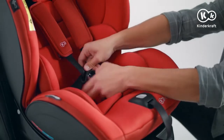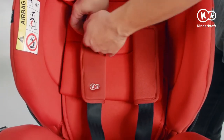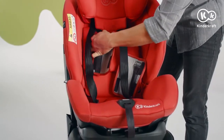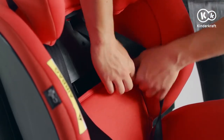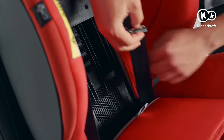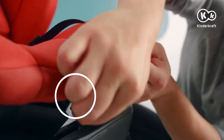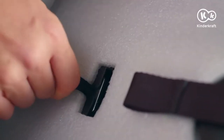For children in the second and third weight groups, remove all the inserts and hide the inner harness. Undo the velcro fasteners on the shoulder pads and take them off. Detach the strap from the metal buckle and pull it out. Hide the straps and buckle sockets inside the backrest in the special recesses on both sides. To remove the crotch strap, take off the cover, undo the elastic band on the front of the seat and remove the padding. Remove the crotch strap out of the slot by turning it slightly.